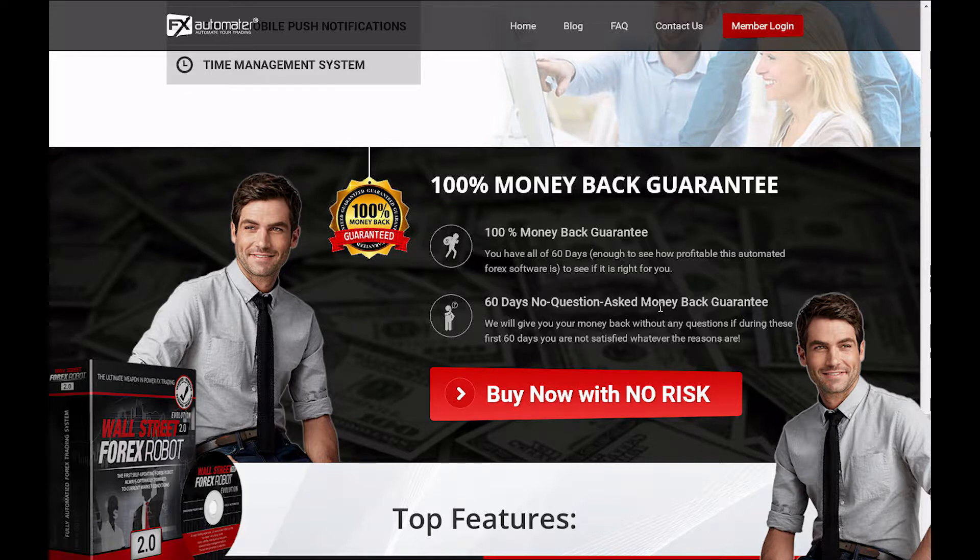I hope my review of the Wall Street Forex Robot 2.0 Evolution helps you make the right decision, and hopefully this starts up some sort of a conversation at Forex Robot Nation so we can decide whether or not this is a trading system we want to use moving forward. Thanks for stopping by, guys, and have a great day.